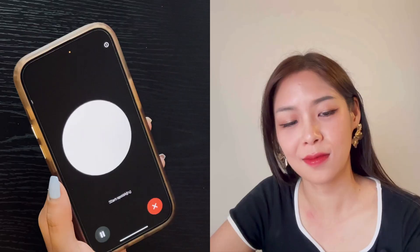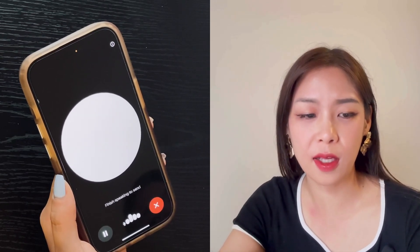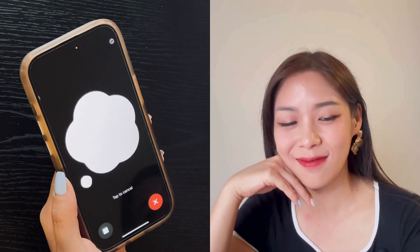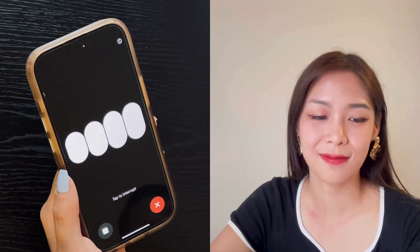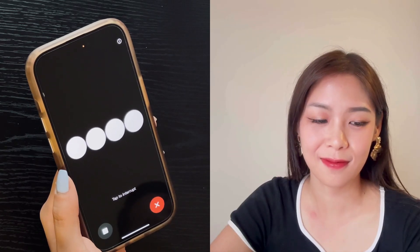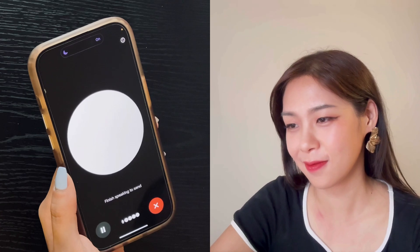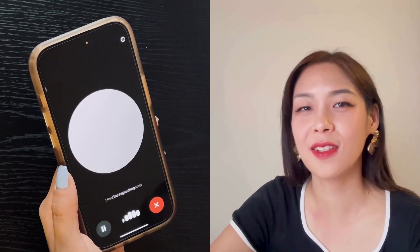Another thing you might not have thought to do with ChatGPT is use it as a cooking assistant — it gives you step-by-step instructions and all you have to do is follow along. Hey ChatGPT, I want to make homemade hummus. Can you guide me step-by-step, one step at a time, and ask me when I'm finished before moving to the next one? ChatGPT: Sure, let's start. The first step is to gather all the ingredients. You'll need a food processor or high-powered blender. Are you ready to move on? Okay, let me look for my blender — just a sec. No problem, take your time. Let me know when you've found it. Okay, found it, move on to the next one.